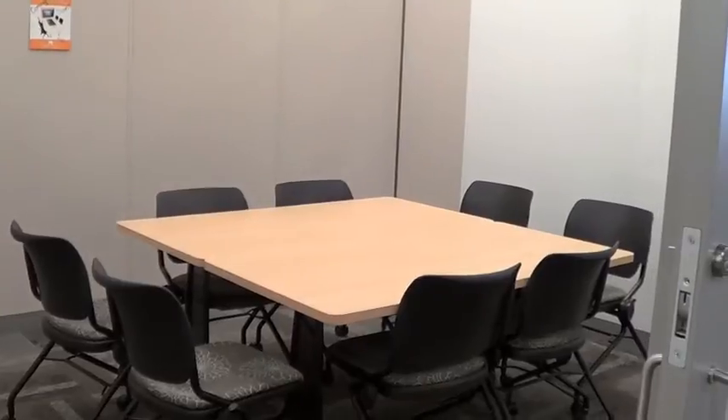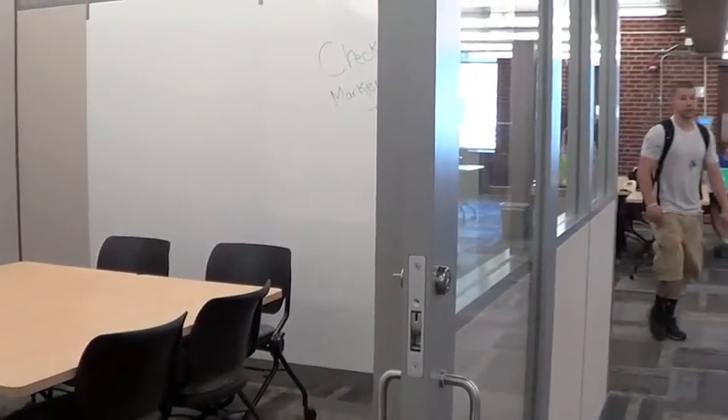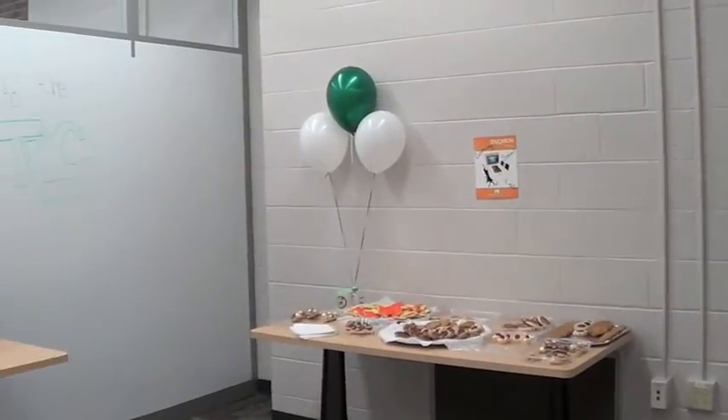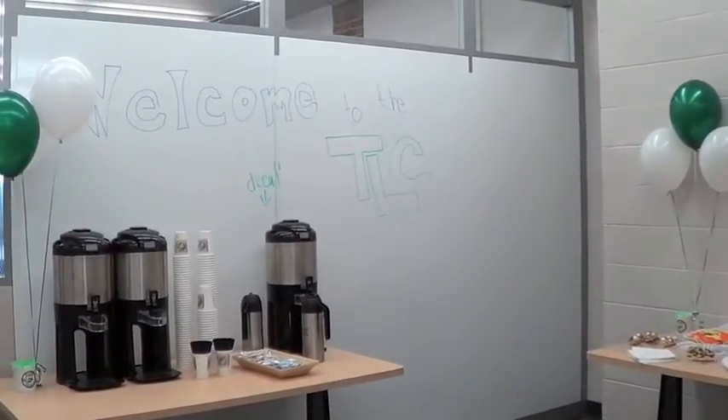Students can also rent one of the two new meeting rooms, which include white boards and eventually collaborative tables. These collaborative tables will be installed on May 1st and will allow students to hook up their laptops and interact with the table as if it were a tablet.